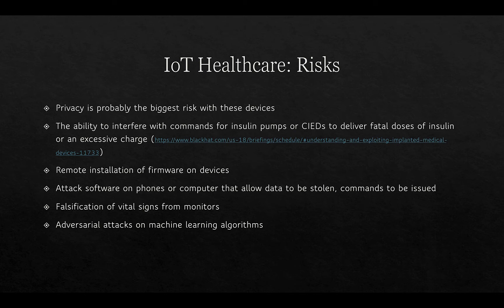Of the risks in IoT healthcare, privacy is probably the biggest. The ability to interfere with commands for insulin pumps and cardiac implantable electronic devices, or to deliver fatal doses of insulin or an excessive charge, is a real possibility. There is also the continuing problem of remote installation of firmware on these devices, attack software on phones or computers that allows data to be stolen or commands to be issued, falsification of vital signs from monitors — for example, reporting someone as fine when they're going into cardiac arrest — and adversarial attacks on machine learning algorithms, which will be covered in the last lecture of this series.